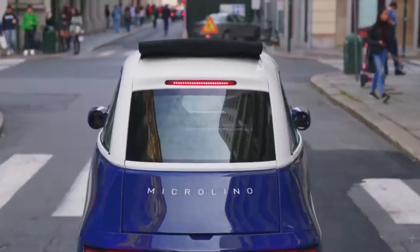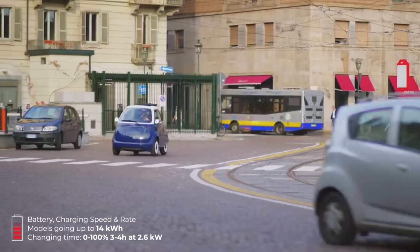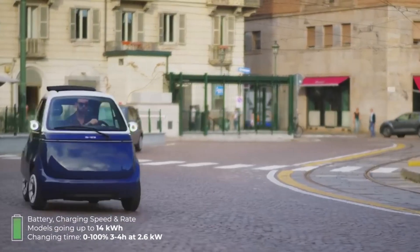The Microlino is designed to blend the best aspects of a car and a motorcycle. It's small and maneuverable enough to zip through traffic and park in the tightest spaces, yet offers the protection and comfort needed to brave any weather.